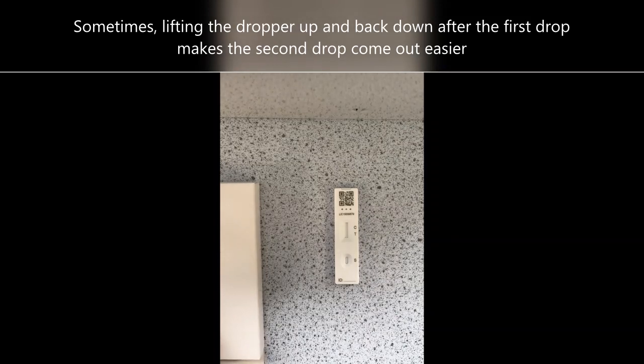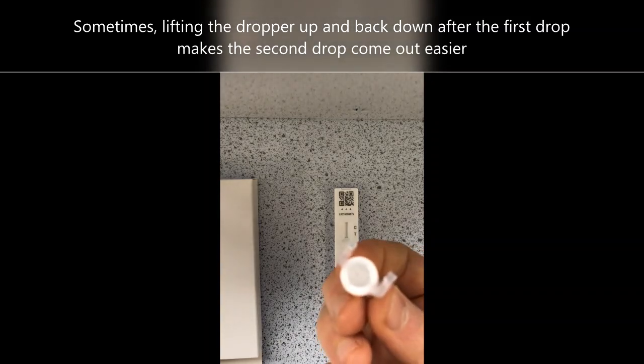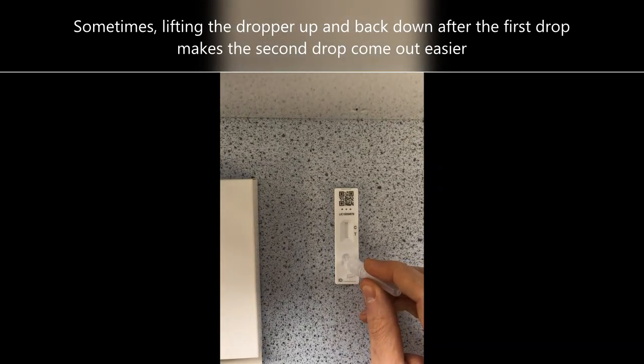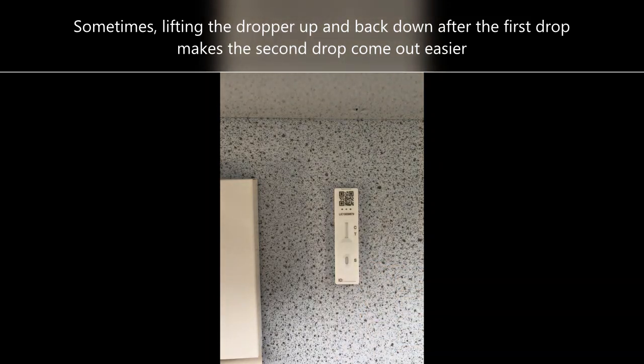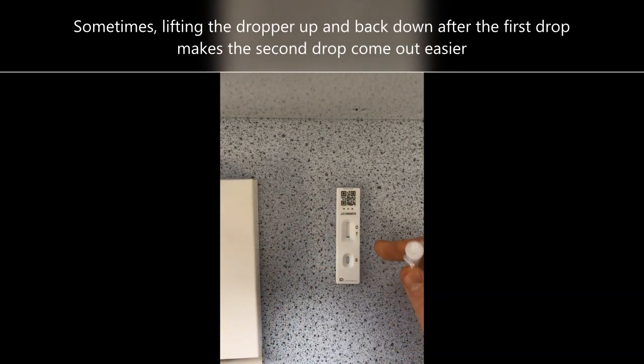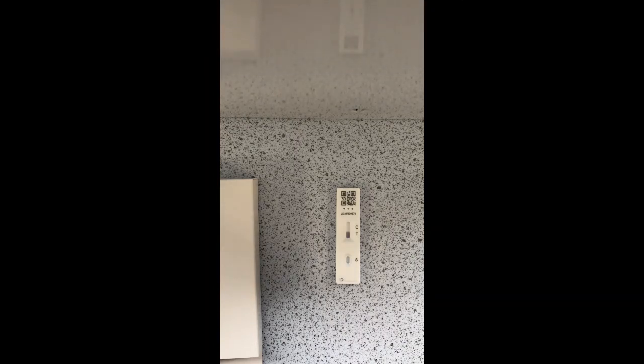Now conducting the test: you need to place two drops from the tube onto the S spot on the cartridge. Once you've done those drops, you will see a line gradually moving up the cartridge and it will start to go purple. As soon as you've done the two spots, that's when you start a timer for 30 minutes — it must be 30 minutes.